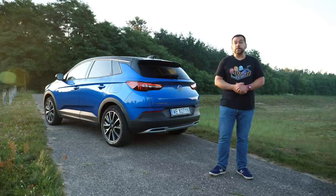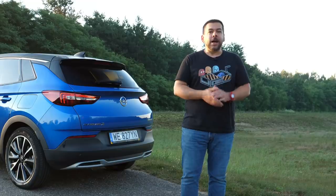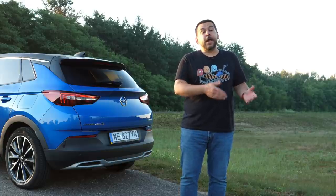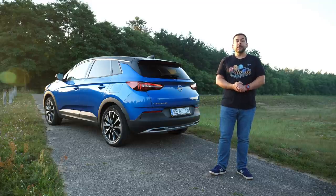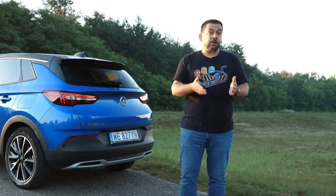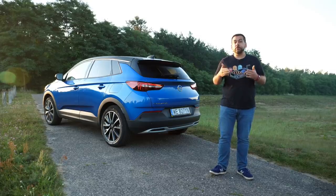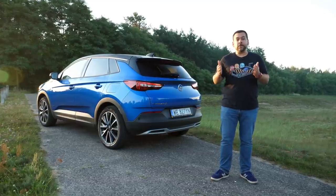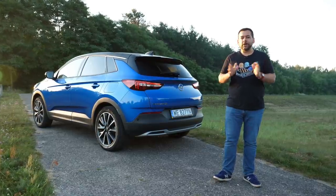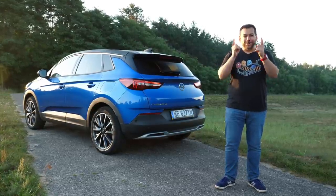Here in Poland this car doesn't make great financial sense, but in countries where buying an EV or PHEV is cheaper in the long run — or even outright — than an internal combustion engine car, it's worth considering. If that's the case for you, take the Outlander for a spin and then try the Grandland X. Let me know what you think of the Opel Grandland X Hybrid 4 in the comments. If you enjoy my sarcastic, down-to-earth car reviews, subscribe, click the bell icon, and turn on notifications — I post every Friday at 3 PM Central European Time. Thanks for watching.